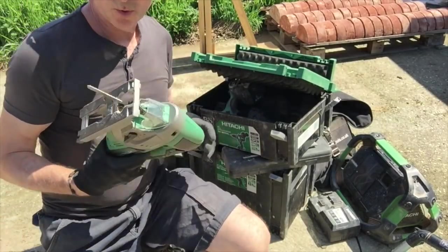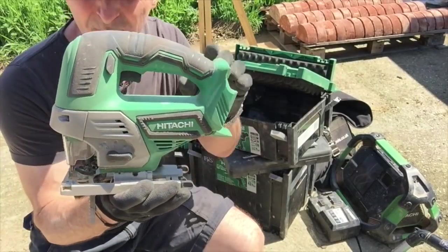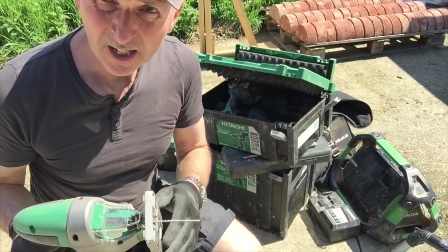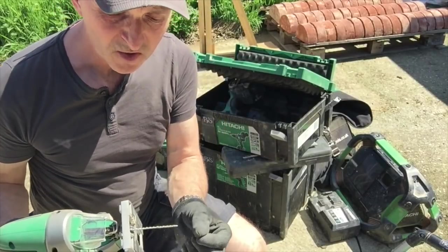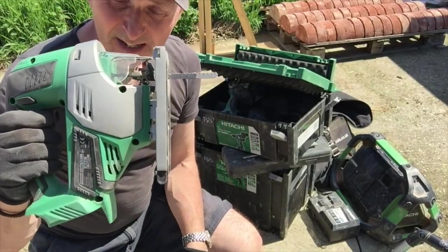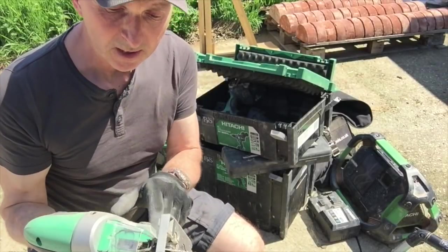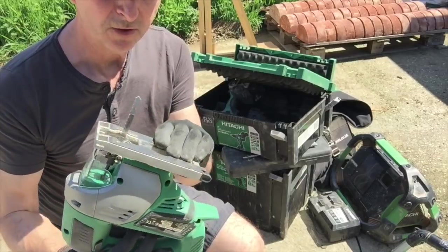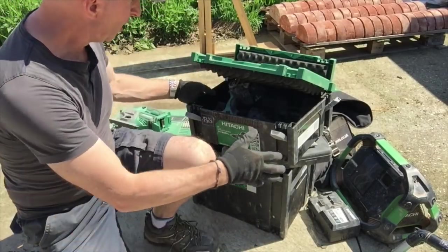The last and most recent purchase is this saw, because when I'm doing my arches, setting out and cutting out all my arch centres, this has become probably my best friend on site. Lovely little machine.